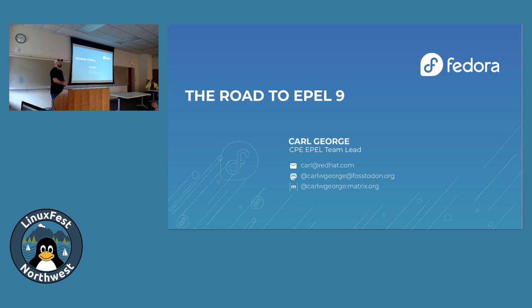What about EPEL 8? Some of the same people. EPEL 7? Same folks? EPEL 6? EPEL 5? EPEL 4? Some people have been with us from the beginning. Very cool.